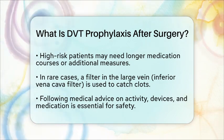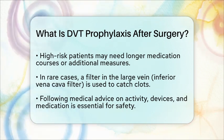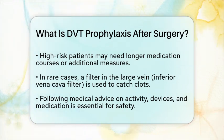Overall, DVT prophylaxis after surgery is a mix of moving early, using mechanical devices, and sometimes taking blood-thinning medicines. Following your healthcare team's advice on activity and medication can help prevent dangerous blood clots and support your recovery.